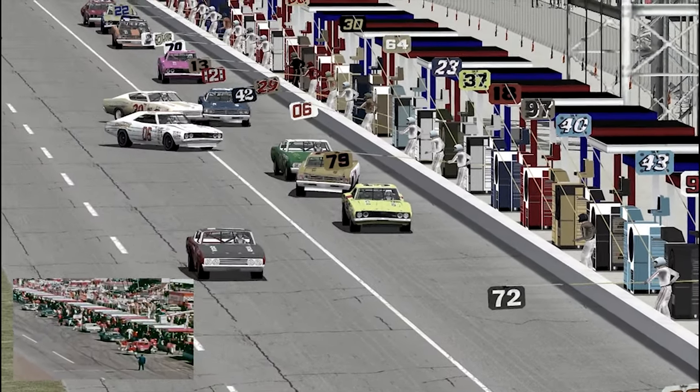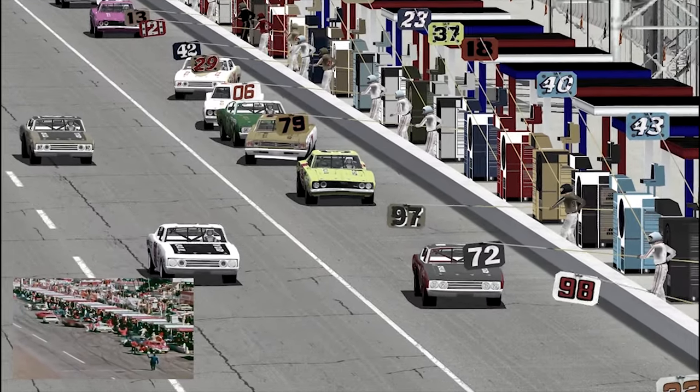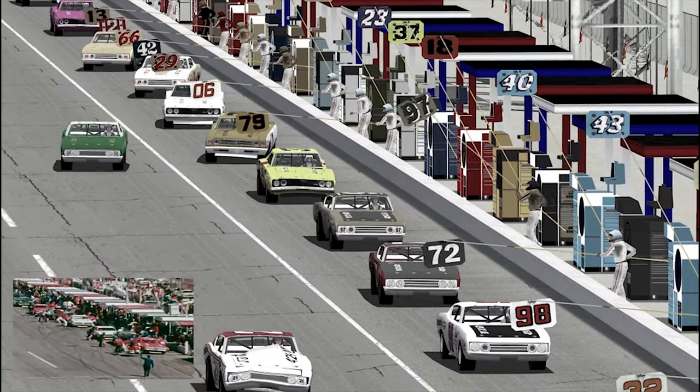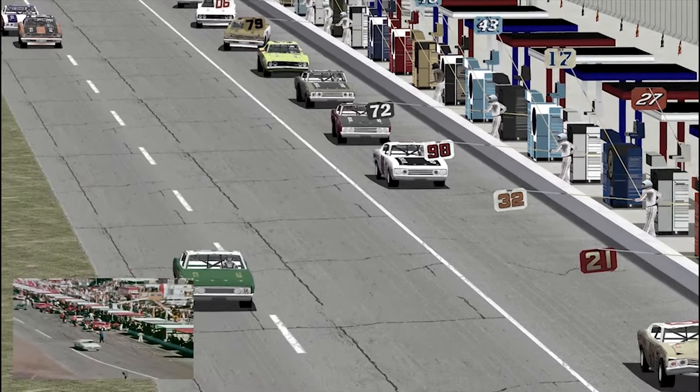One man's disaster is another's opportunity. The front runners pit while the caution signal slows the field. Buddy Baker, Dodge No. 11, is refueled and out of the pits in 12 seconds.